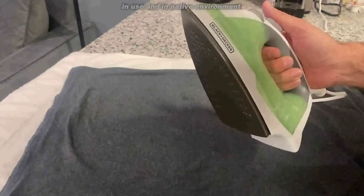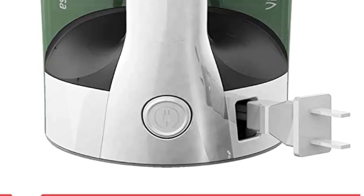With a long cord, attachments, and a water tank that is simple to fill, the retractable cable makes storing this steam iron as simple as pressing a button. It is a strong budget iron.